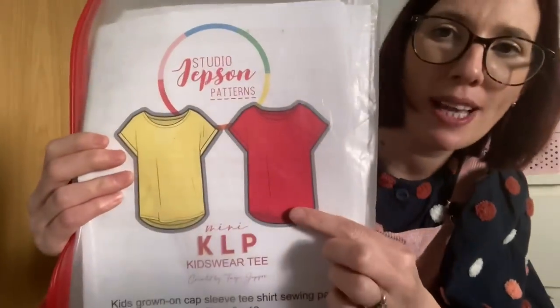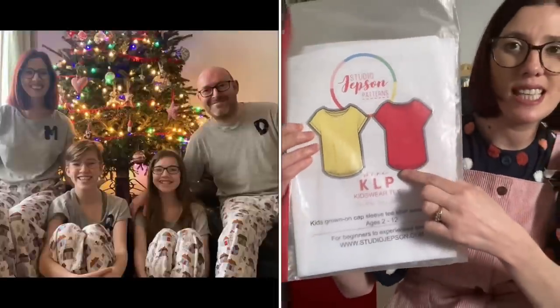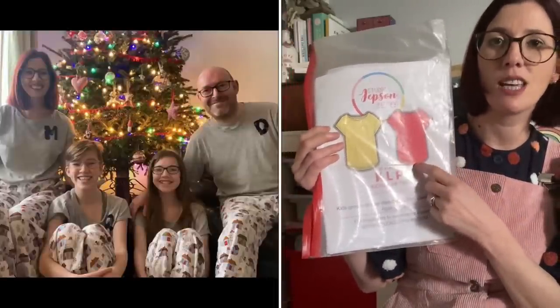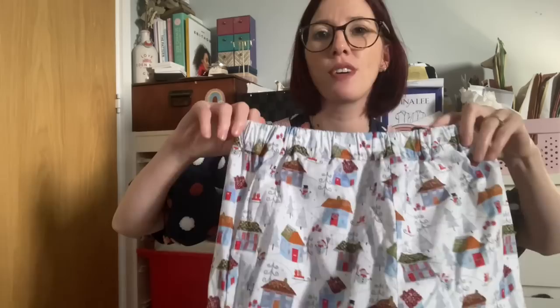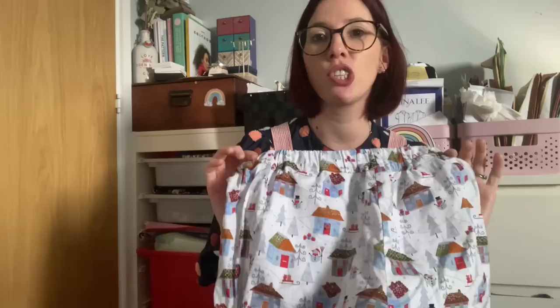The next favourite was the matching family Christmas pajamas — a tradition I've gotten into. I used grey pontel fabric from First for Fabrics, with the Studio Jepson KLP t-shirt for Ruby, Lola, and me, and the Studio Jepson Rider t-shirt for my husband. I applied initials onto each t-shirt: L for Lola, R for Ruby, M for Mummy, and D for Daddy. For the pajama bottoms I used cotton poplin from First for Fabrics.